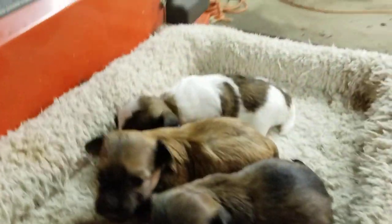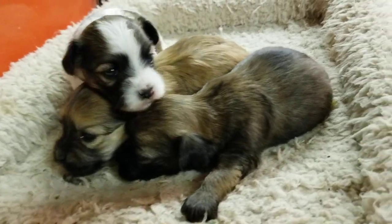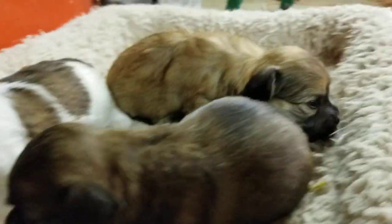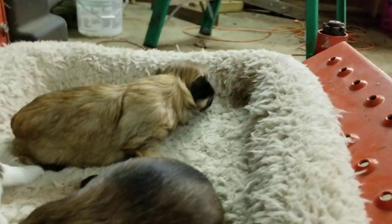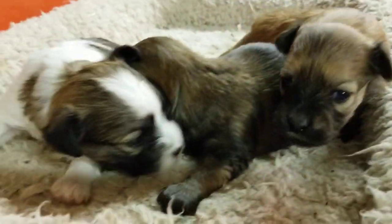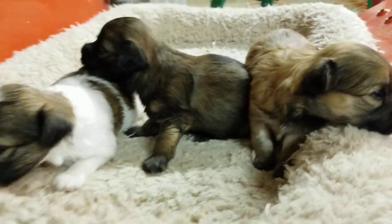Welcome back to abcdoggie.com studios. Quick video here of the three girls in the Peter Rabbit litter. We've got Cottontail there, the white and dark brown one, then we have Flopsy and Mopsy — one's just a little bit lighter than the other one.